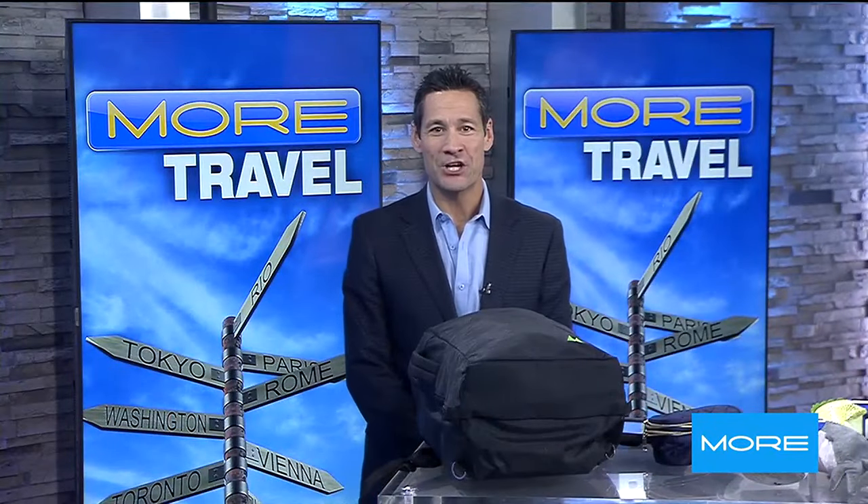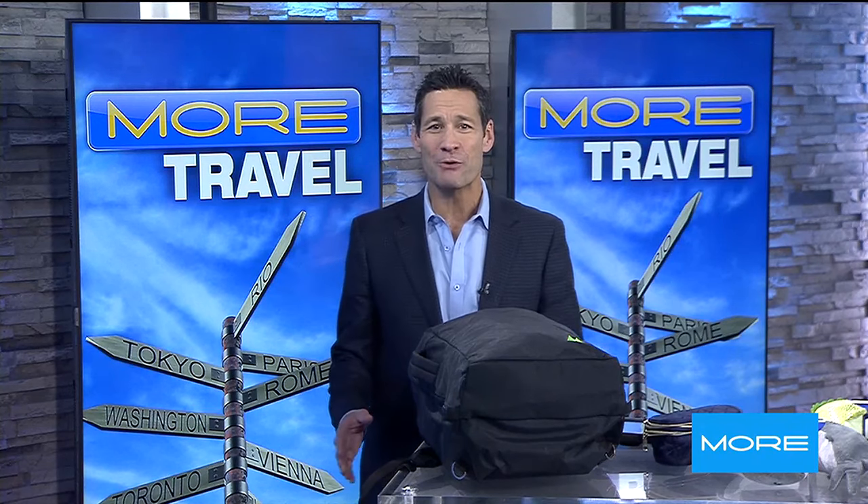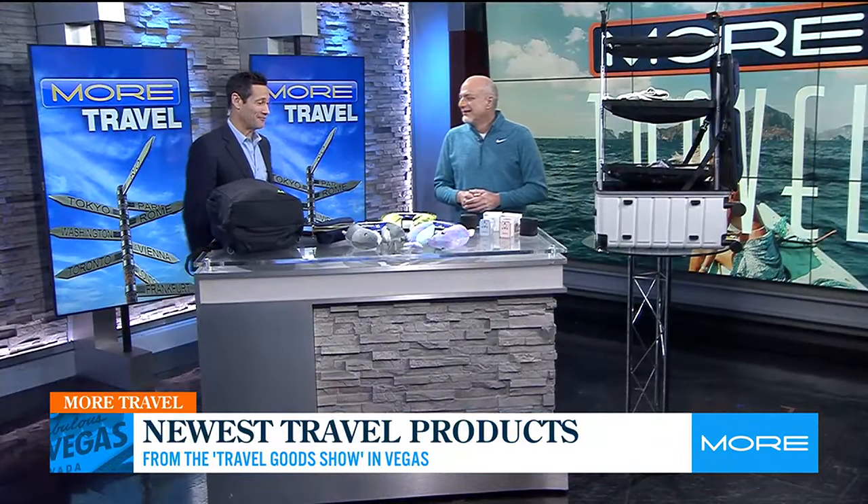Welcome back, everybody. The big Travel Goods Association trade show has just wrapped up in Las Vegas. If you missed it, don't worry, because we brought in an expert to show us all the cool new stuff. This is travel journalist Troy Petenbrink to give us a preview. I'm already eyeing some things here that look great, so I'm going to let you take it away — start with what you want, because there's some good stuff here.